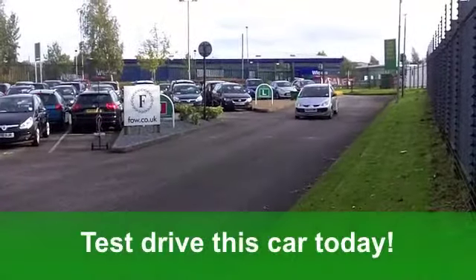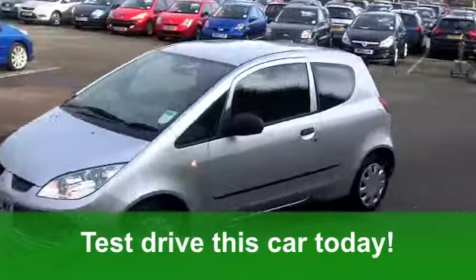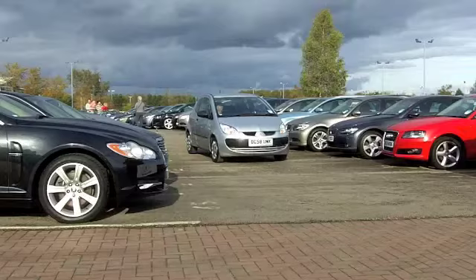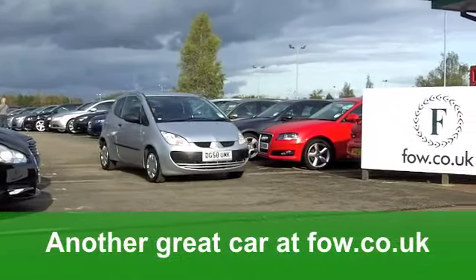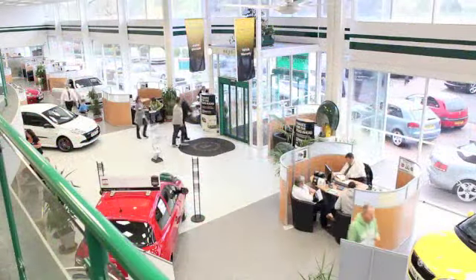It's well looked after. You've got front electric windows, a smart cloth interior and a really good driving position. You've got twin airbags and a CD player. The running costs — well, you'll get a combined 51 miles per gallon, 61 on the extra urban, and 12 months road tax is just under £100.